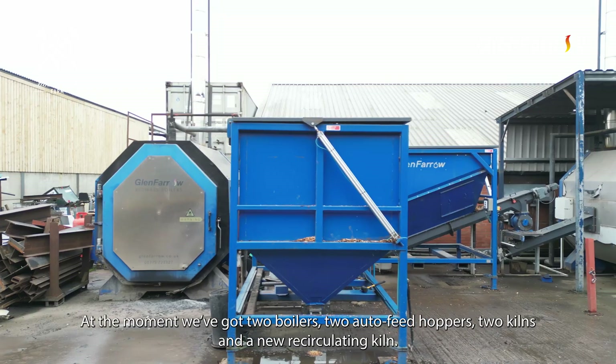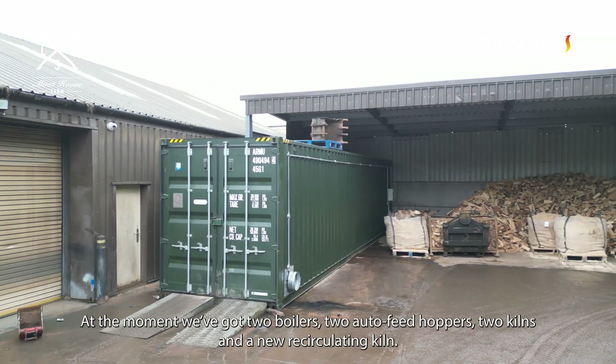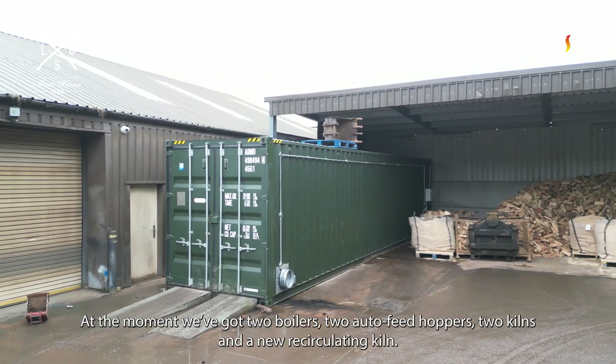My name is Anthony Lewis. We trade at the Motown's Farm Partnership and I'm the owner of that business. At the moment we've got two boilers, two auto feed hoppers, two kilns and a new recirculating kiln.